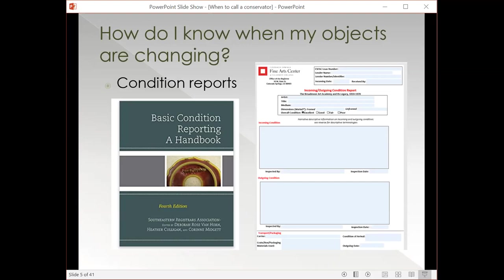There's a recent publication by the Southeast Registrar's Association, the Basic Condition Reporting Handbook, which is a really useful guide for setting up condition reports. It has sample reports for a variety of different materials, breaks down material types, and ways to describe how they're changing. It gives good glossaries for terminology. It's really nice to develop standardized terminology for describing your objects, because consistent condition reporting helps you rely on that information and helps with prioritization when you're working through your collection to establish treatment priorities.